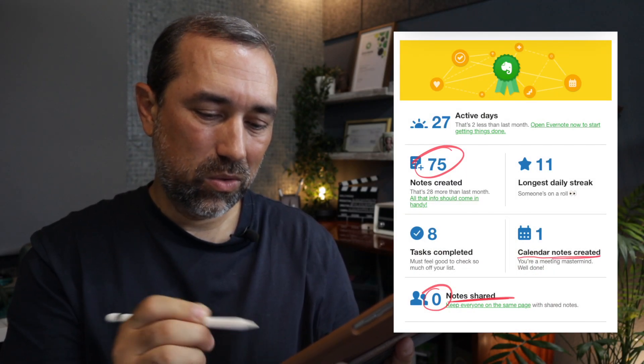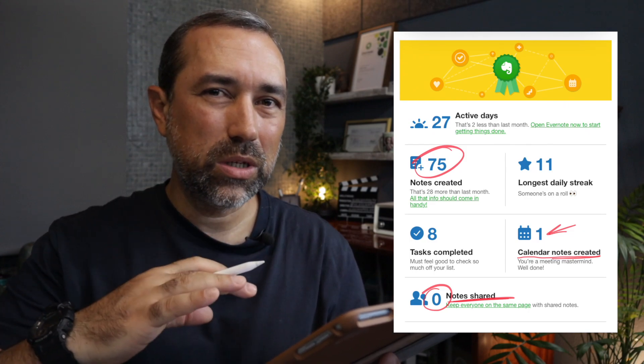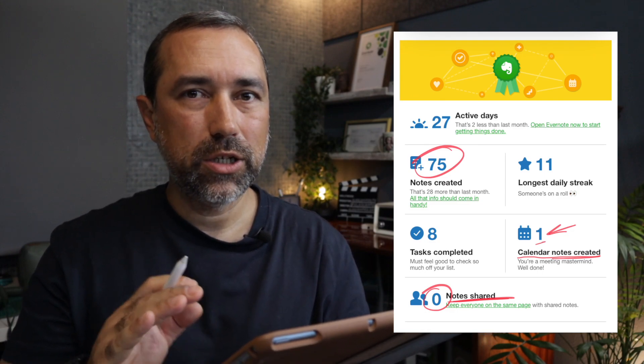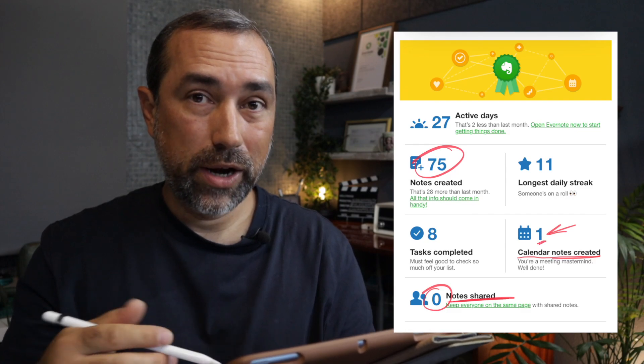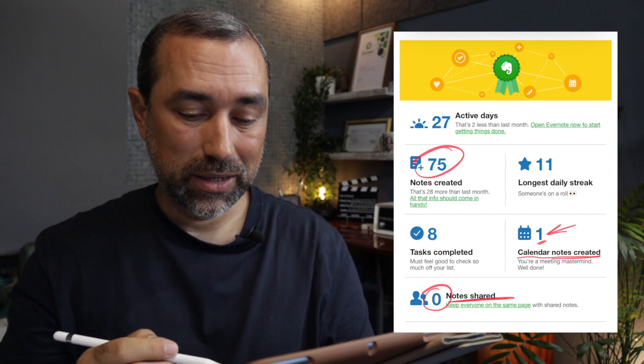It says 'calendar notes created' — notes created. Maybe this number one here is only the notes I created from the calendar widget. If that's the case, it is correct because I don't do it that way. What I do is I'm in the note, I'm writing, and I'll find the spot where I want the calendar entry to be, then click the plus insert menu, select the date, and insert it in that note. This is how I do it most of the time. I don't even know why one is here — maybe I was just testing something and clicked the widget. Something is wrong here or I'm misunderstanding this information.